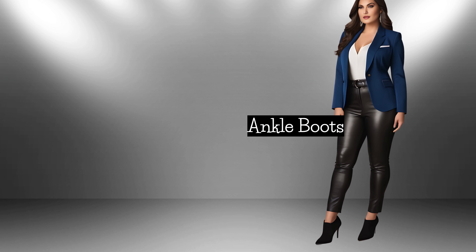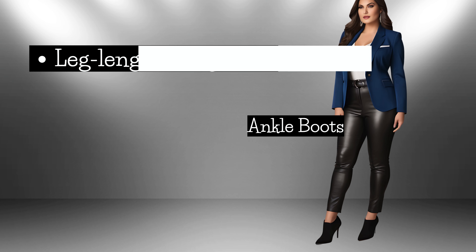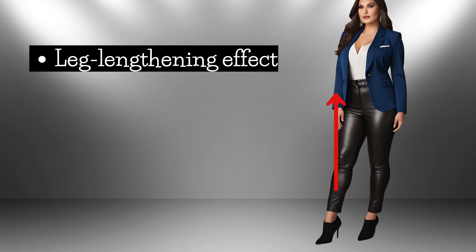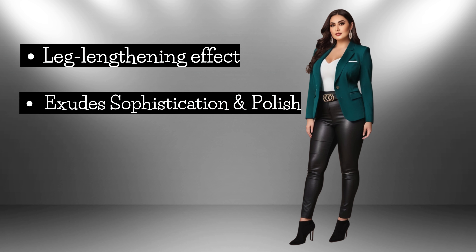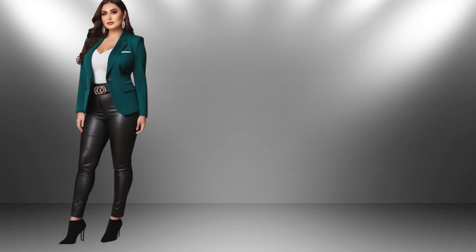When you pair ankle boots that match your trousers, it offers two distinct advantages. First, it creates a leg-lengthening effect by seamlessly blending from the hips to the toes, which is especially flattering for petite women. Second, this combination exudes sophistication and polish, making it perfect for both casual outings and professional settings.